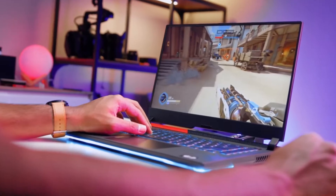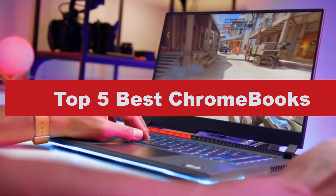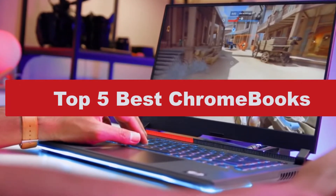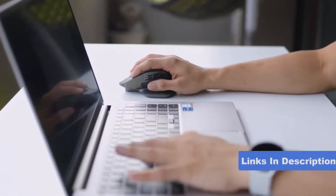Hi tech lovers, in this video I'm going to show you the top 5 best Chromebooks. Through extensive research and testing, I have put together a list of options that will meet the needs of different types of buyers. For more information, I have included links in the description box below.